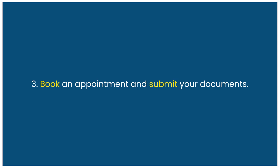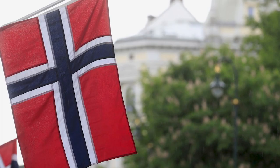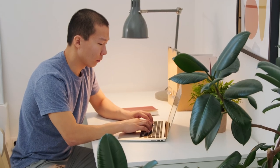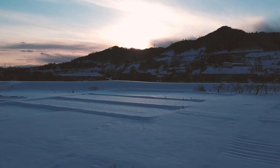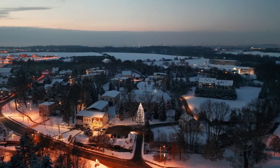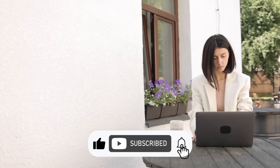Third, book an appointment and submit your documents. You will need to book an appointment at the nearest visa application center, embassy, or consulate of Norway and bring your printed application form and all the required documents. You will also need to provide your biometric data if you have not done so in the last 59 months. Then wait for the processing of your visa — this can take up to 45 days from the time your application reaches the consulate, so make sure you apply well in advance. You can track the status of your application online or contact the visa office where you applied.